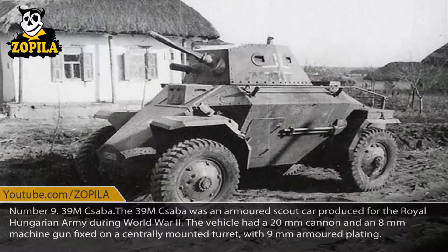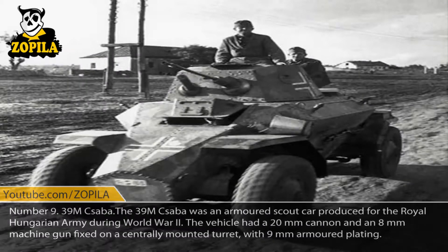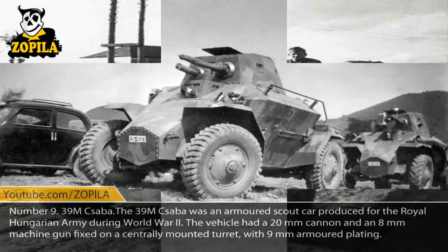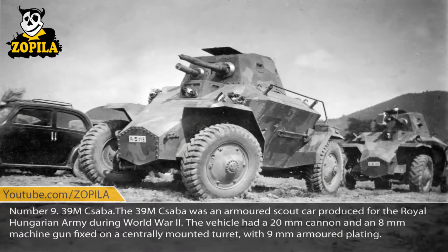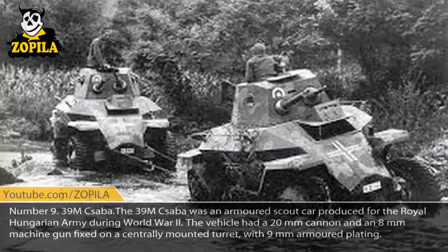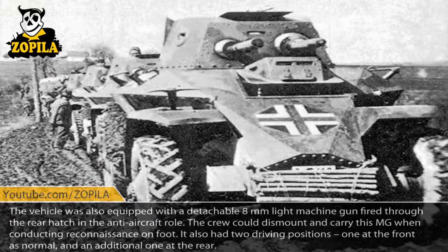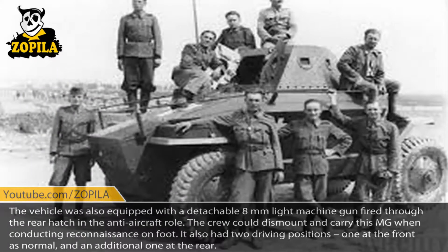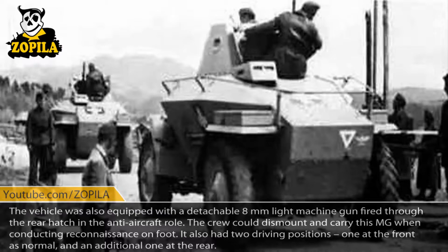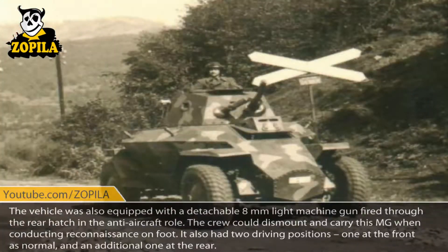Number 9: 39M Csaba. The 39M Csaba was an armored scout car produced for the Royal Hungarian Army during World War II. The vehicle had a 20mm cannon and an 8mm machine gun fixed on a centrally mounted turret, with 9mm armored plating. The vehicle was also equipped with a detachable 8mm light machine gun fired through the rear hatch in an anti-aircraft role. The crew could dismount and carry this MG when conducting reconnaissance on foot. It also had two driving positions — one at the front as normal, and an additional one at the rear.